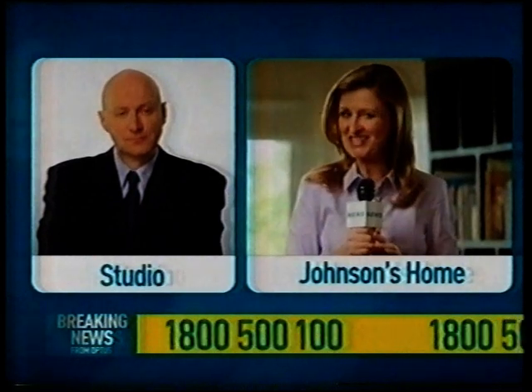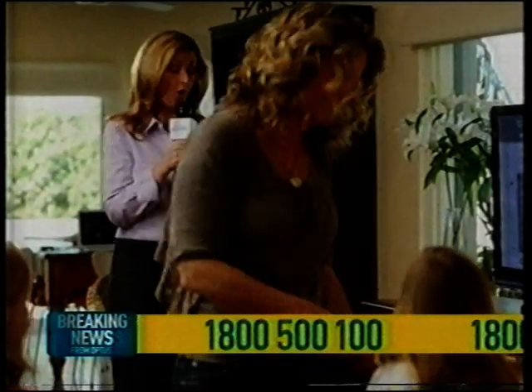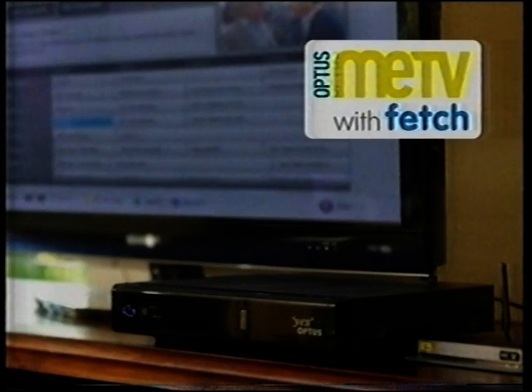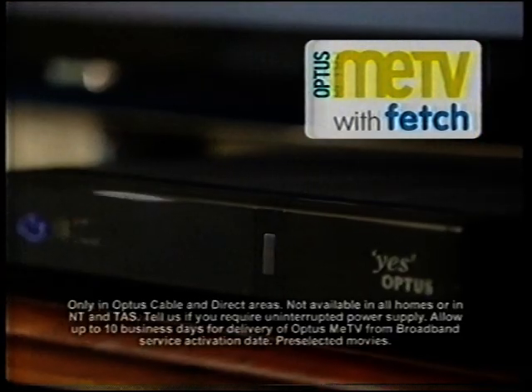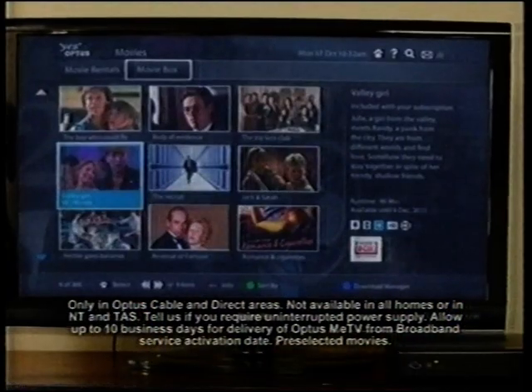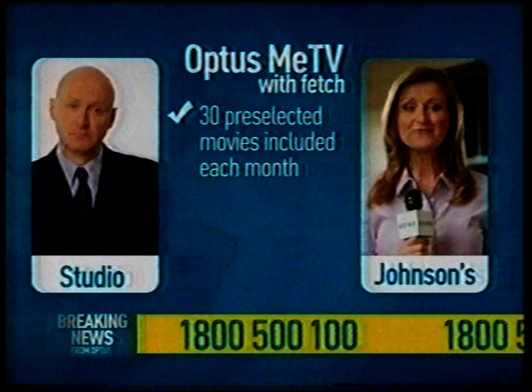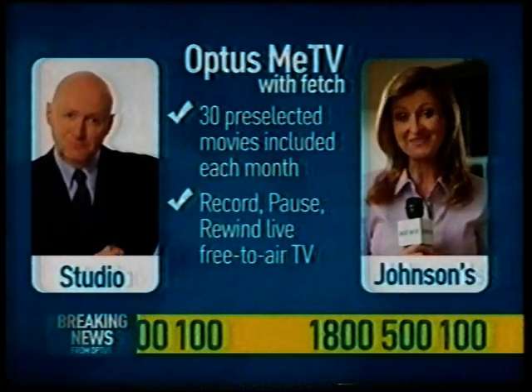Breaking news, story just in — we're going to cross live to Kate. Kate, what's going on? Hi Tim, yes — Optus are now taking home entertainment to a whole new level. I'm here at the Johnson's home and we're setting up the new Optus Me TV. Basically, you connect the Optus Me TV with Fetch to your Optus broadband connection, and it allows you to choose from a selection of 30 movies each month to watch whenever you like. You can even rent additional movies if you want. And can you record programs on Optus Me TV? Yeah, you can record, pause and rewind live free-to-air TV.